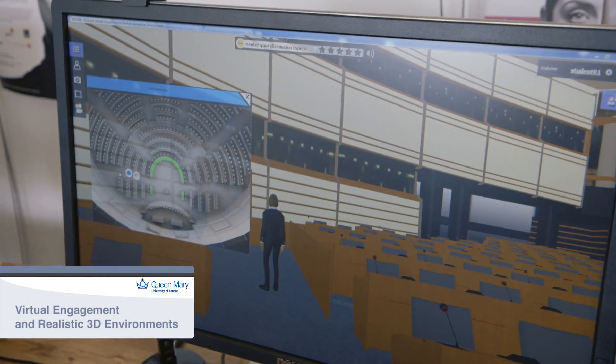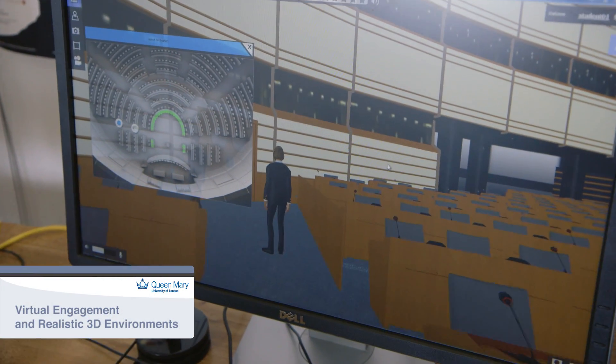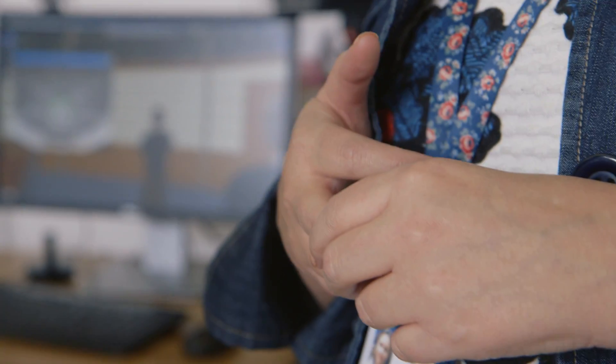What we have here to show is a platform to build a beautiful 3D environment. We represent people as avatars in different types: we have pre-defined avatars, we have autonomous avatars, and you can also be represented as yourself.